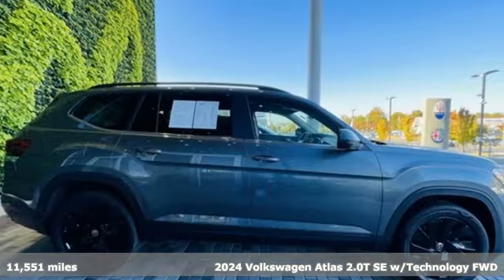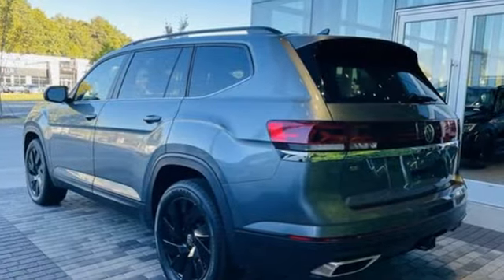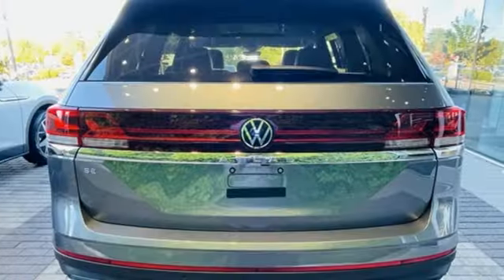A great vehicle is comprised of great features like these: intercooled turbo inline four-cylinder engine, dual zone climate control, streaming audio, auto dimming rear view mirror, and heated steering wheel.